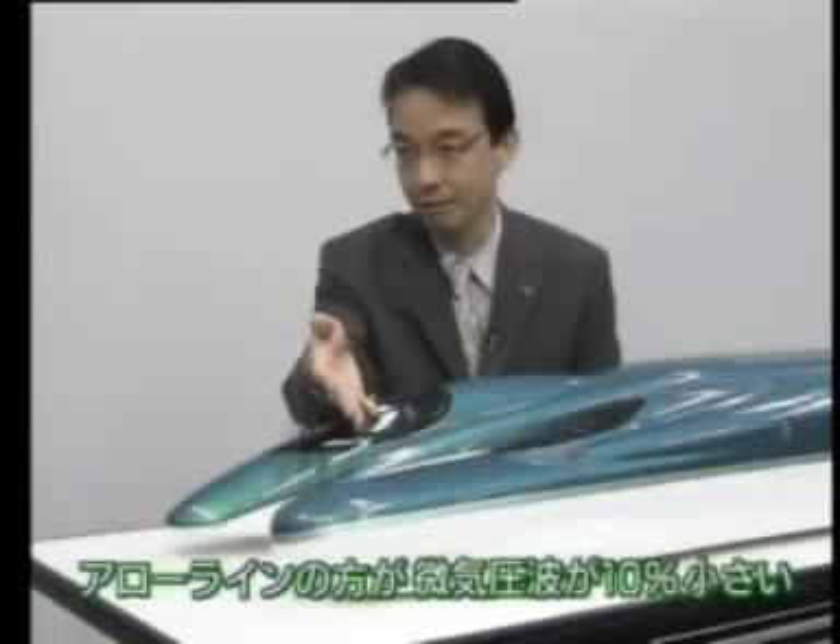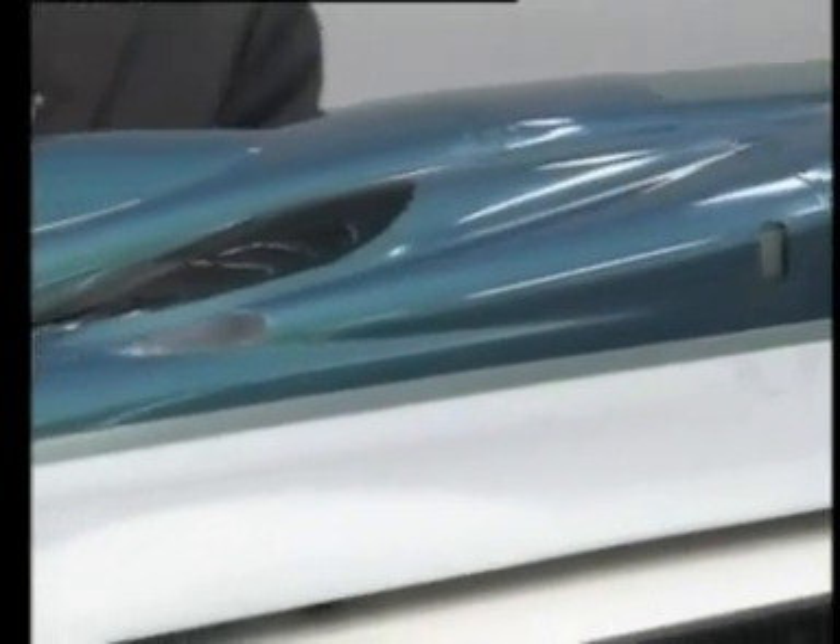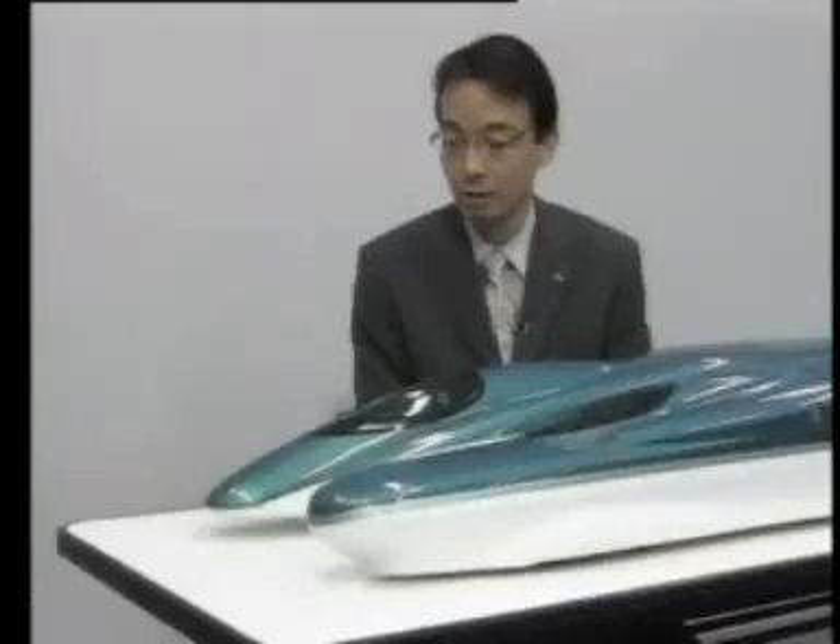When the test results are analyzed and expressed in terms of numbers, the arrow line shape produces a 10% smaller static pressure wave than the streamline. We did several experiments, and in all of them the arrow line performed better in every way. There is a significant difference between the two nose shapes.